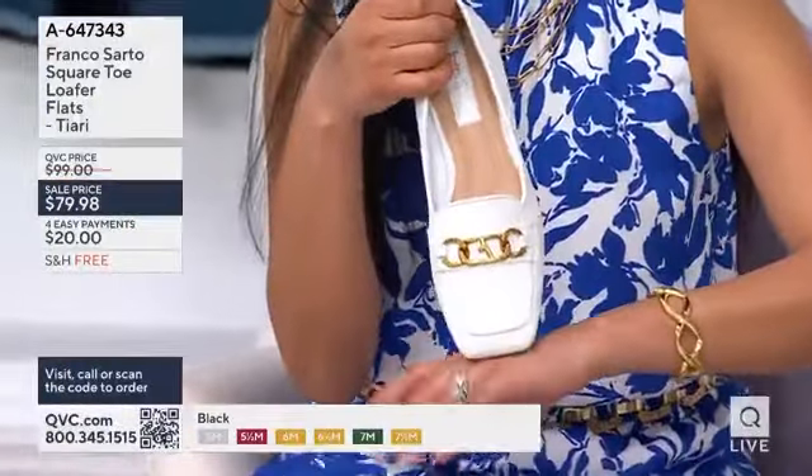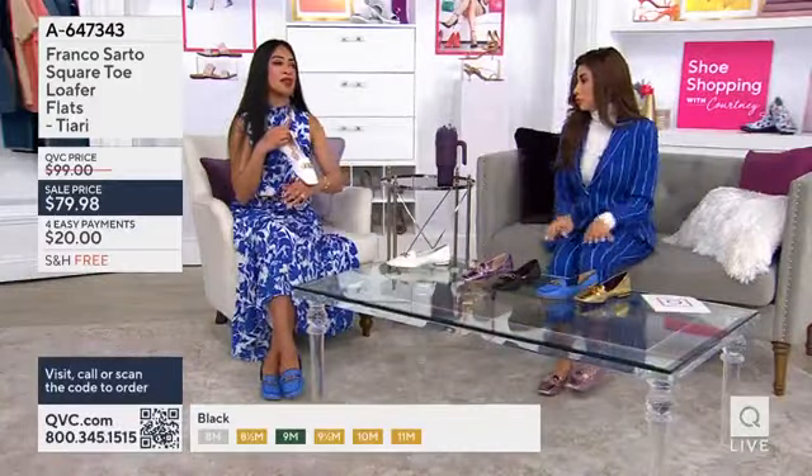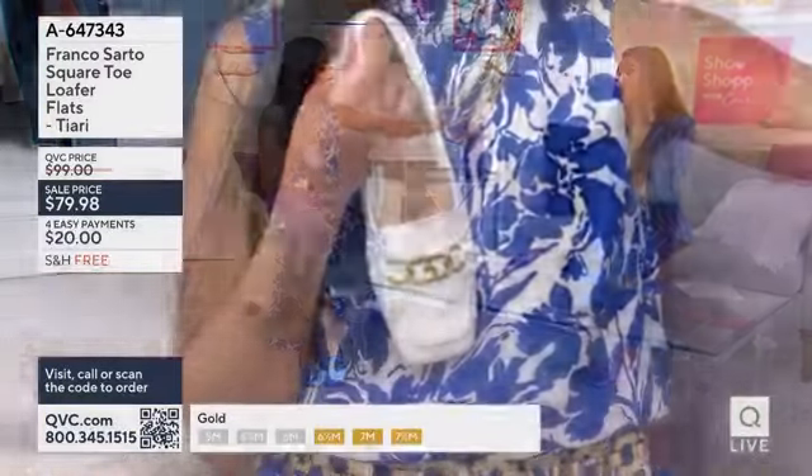We know that denim has been a very popular color. But of course with the white, we're talking about spring and summer — and how perfect does that go with my dress? You look fantastic.